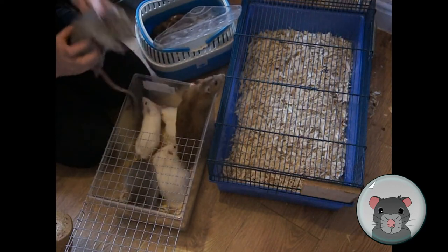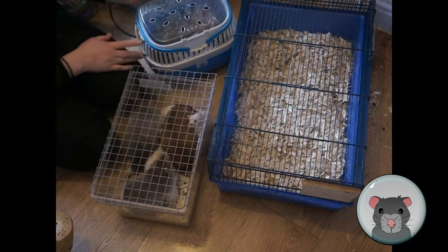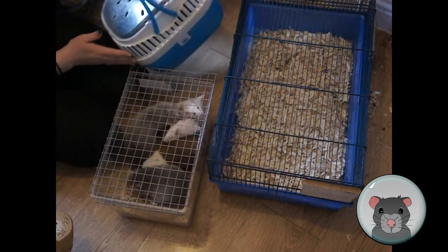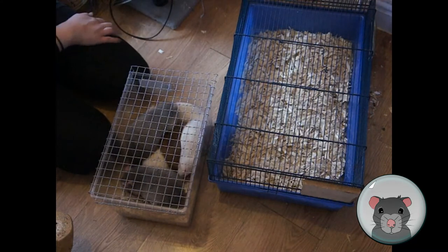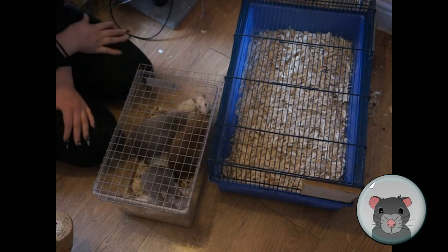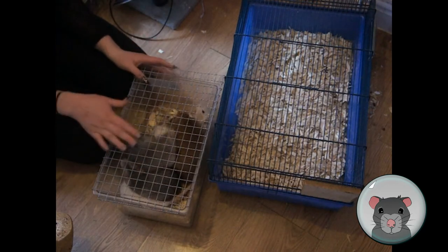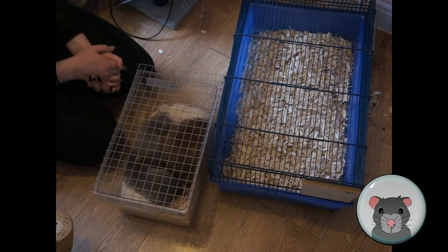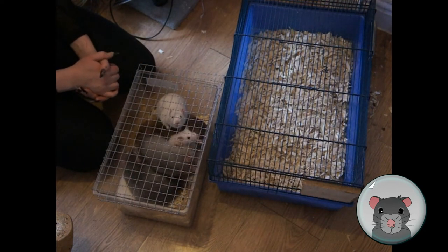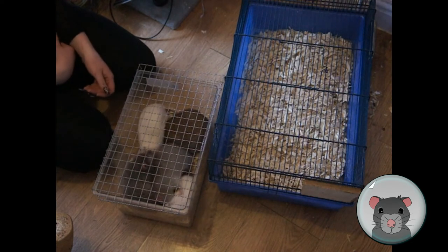I'm going to pop them straight in and put them in the smallest enclosure first, just to get my first idea of how things are going and let them all meet each other in that enclosed environment. This is just how I do it — not how everybody does it. There are lots of different methods and lots of different right ways of doing things. This is how it's most commonly done in the UK, though it has received criticism elsewhere.